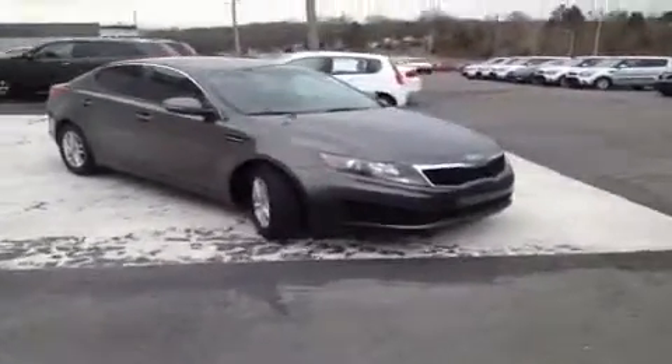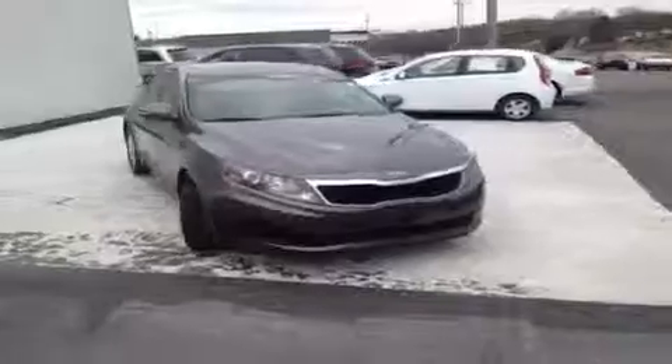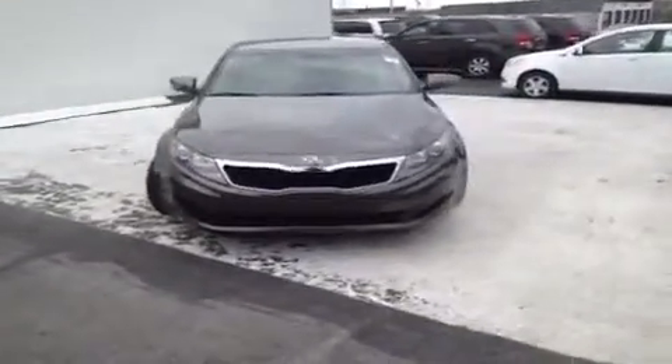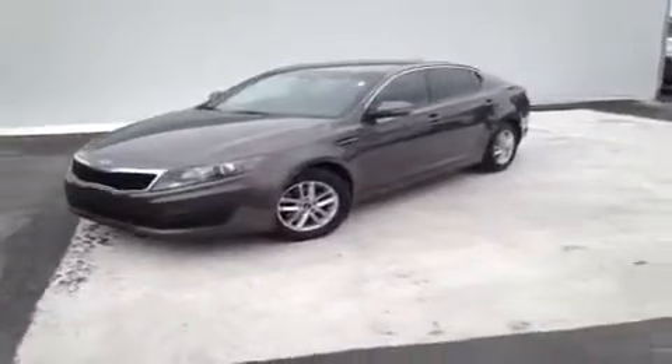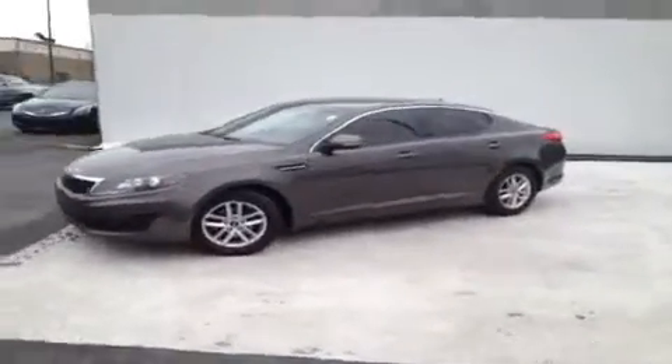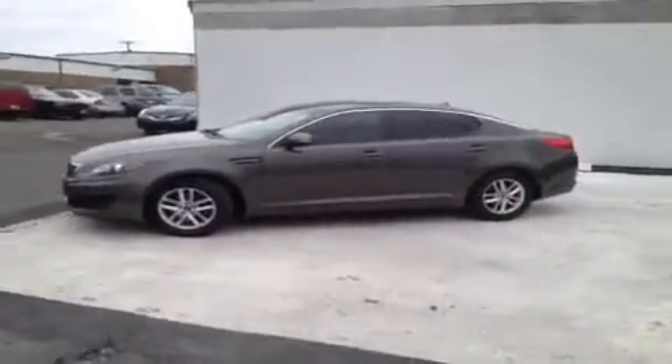For more information or to check the availability on this great Optima, just come on down and see us. We are at the Universal Kia Rivergate location, and you can give us a call at 1-800-821-2503, or visit us online at www.universalkia.com.